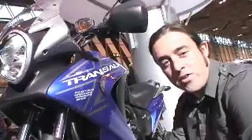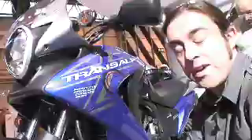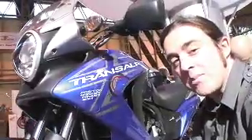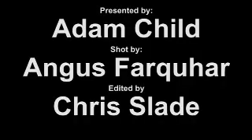Honda's new Trans-Alp — we've already covered the launch at MCN, I suffered the freezing temperatures up in the Alps. Good little bike, uses the Deauville engine, punchy, good all-round tourer, really good bike. We've got the group test going in MCN in two weeks' time, so if you're interested in this bike keep a look out at MCN.